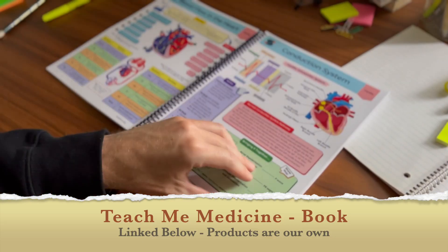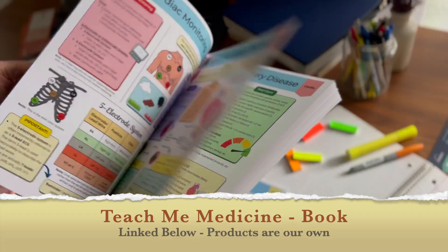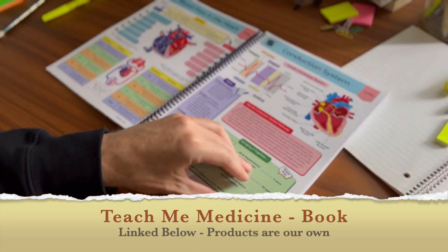This video content comes from Chapter 2 of our Teach Me Medicine book, which will be linked down below, where you can also find more information on this topic.